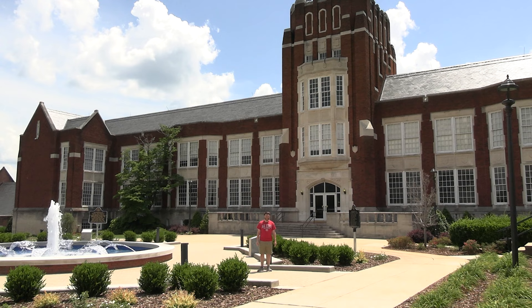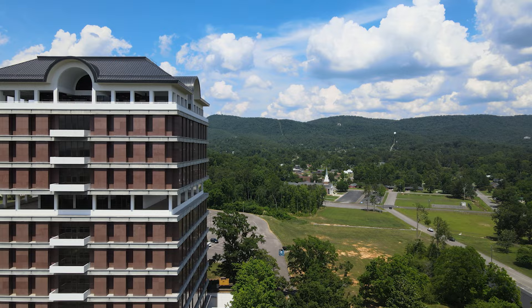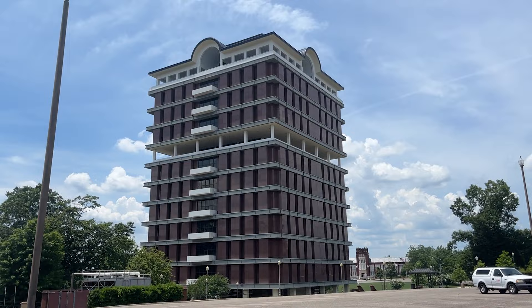At the center of campus is Angle Hall, formerly known as Bibb Graves Hall to us old-timers. It's the main administrative building for the university. The first building you'll notice on campus is the 12-story Houston Cole Library, one of the tallest academic buildings in the state of Alabama and home to over 800,000 books. I gotta be honest, I didn't spend nearly as much time in the library as I probably should have, and it's a shame because it's actually really nice.